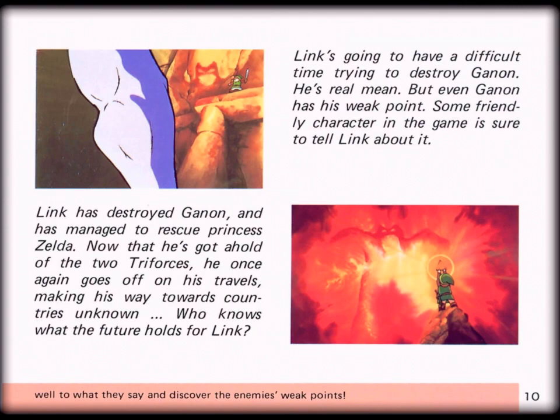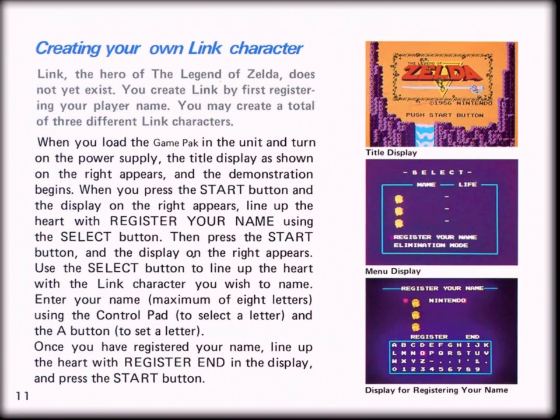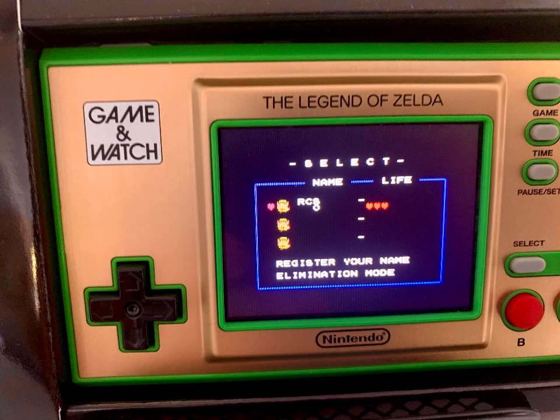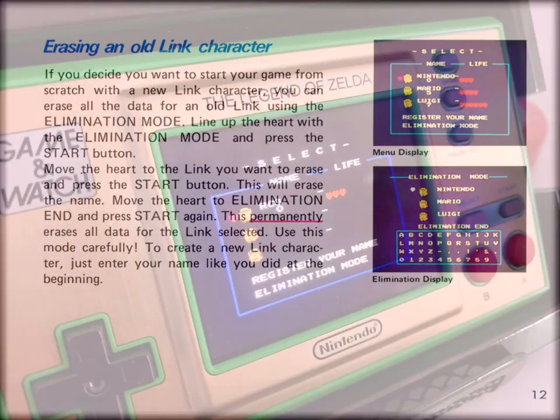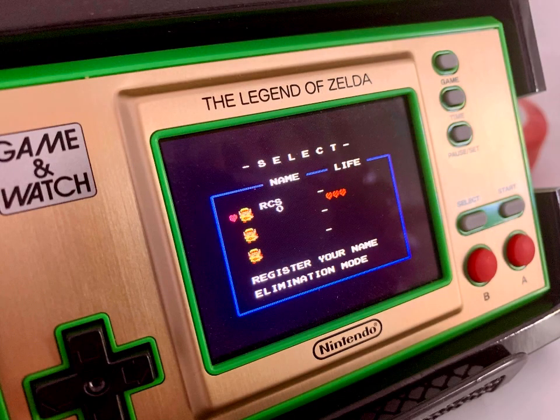I thought long and hard on how to approach this Game & Watch review. I decided that listing all the various easter eggs, cheats, and endless lives would be pointless, even though they're super fun to find. I'm sure there are a multitude of such videos on YouTube, but instead I considered that many younger gamers might actually like to play this game for real. Zelda has a modern following, and many might have shied away from this antiquated game.